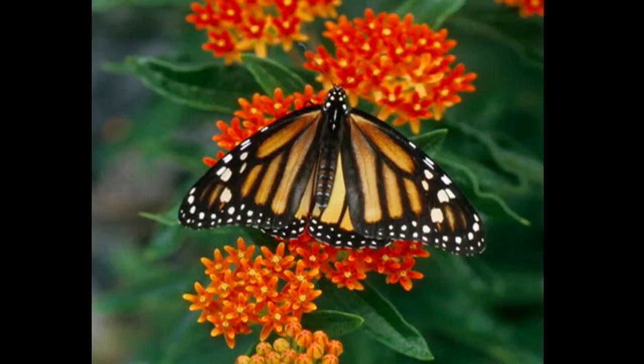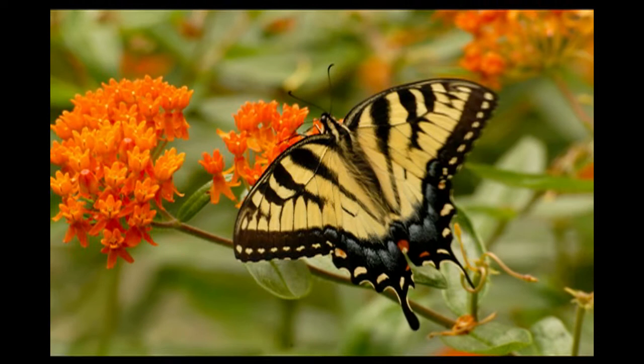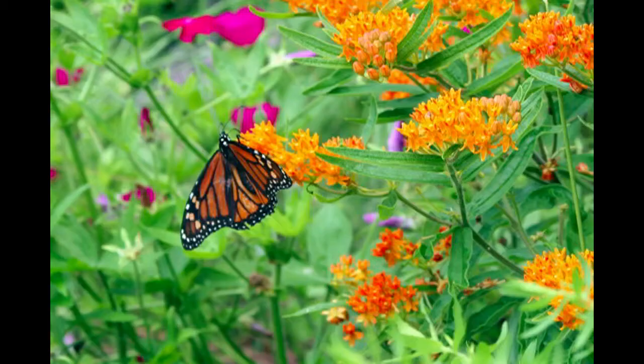Do you wish you had butterflies in your garden? Do you feel that you should have butterflies in your garden and wonder why you don't? Well, if you've answered yes to either of these questions, keep watching because I'm going to show you how to get butterflies to come to your garden easily and quickly.